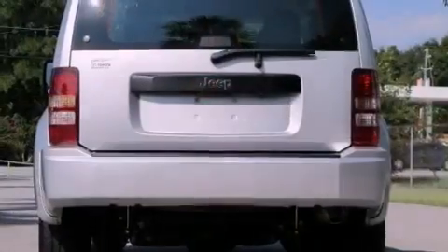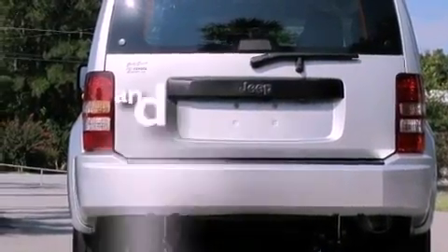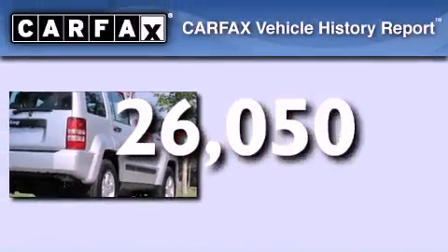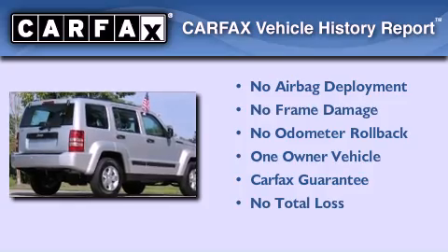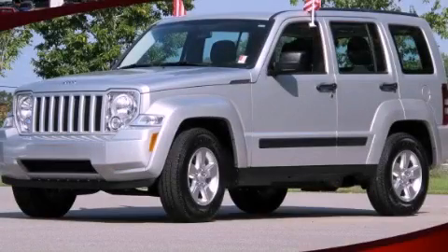Disc brakes with an anti-lock braking system, side-curtain airbags, and air conditioning. This vehicle has fewer than 27,000 miles on the odometer. This Jeep has had only one owner and it qualifies for the Carfax buy-back guarantee. Please call today to reserve this vehicle for a test drive.